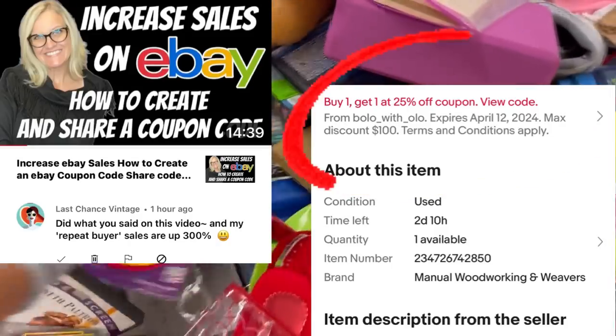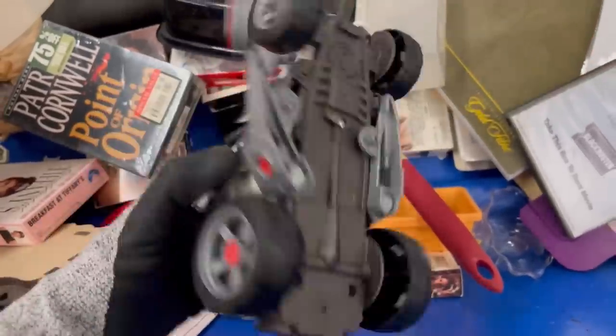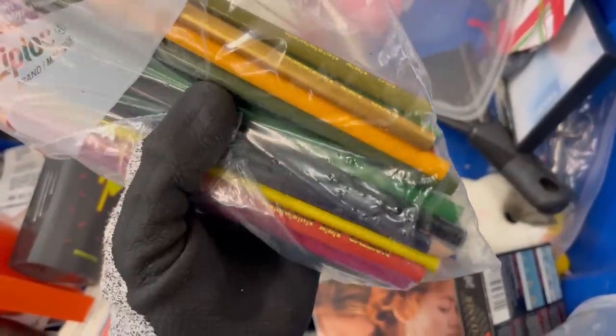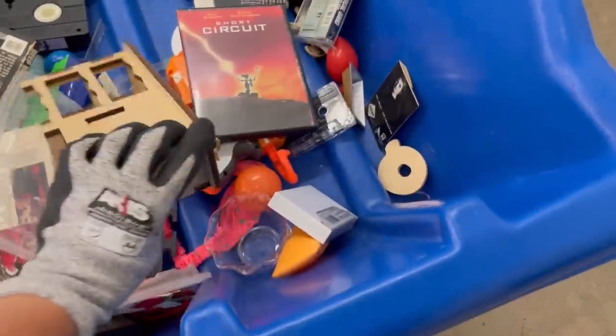I just created a buy one, get one 25% off coupon and I need to teach my viewers how to create a coupon. As soon as I created it, somebody bought two items from me and used the coupon. I will try to remember to link that in the description. If you sell on eBay and want to know how to create a coupon, you can also create one to send to customers who have already bought from you, and one to send to your followers — a great way to get repeat customers.